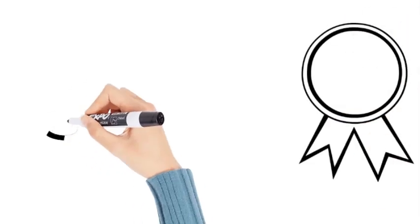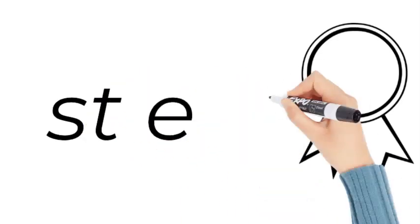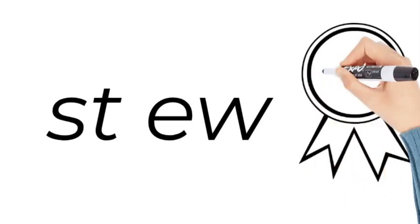Now how do we spell stew? S, T, E, W. S, T, E, W. Stew.